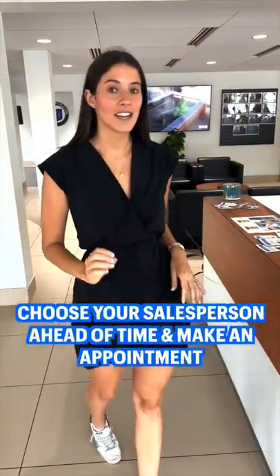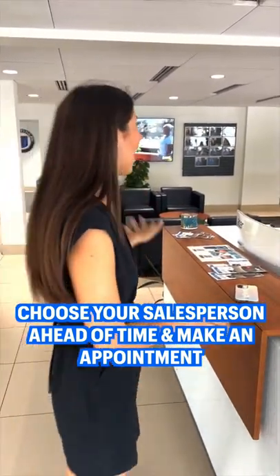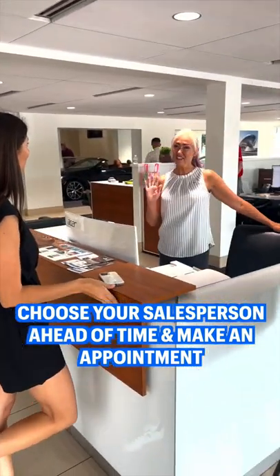Choose your salesperson ahead of time on DealerRider.com and make sure you schedule an appointment. "Hi, I have an appointment with Dawn." "Hi, I'm Dawn."